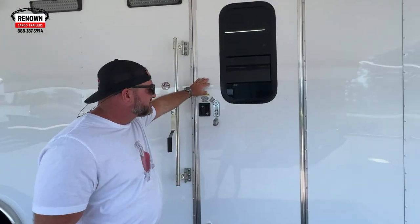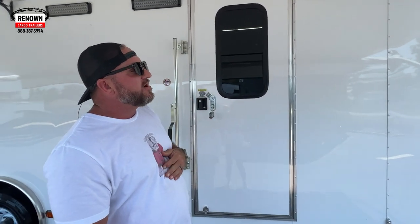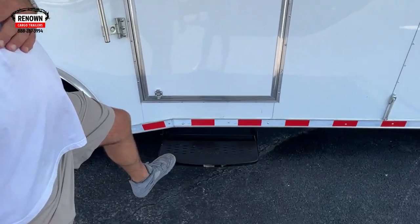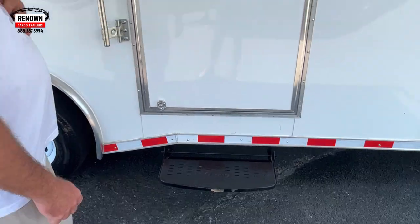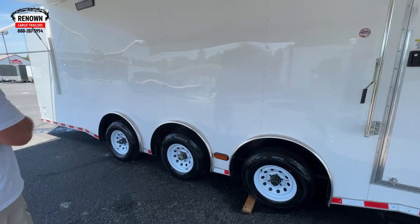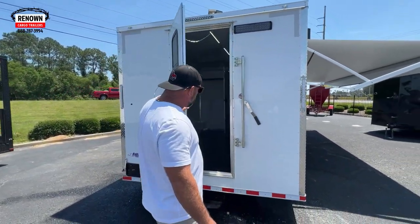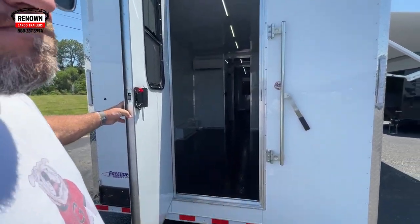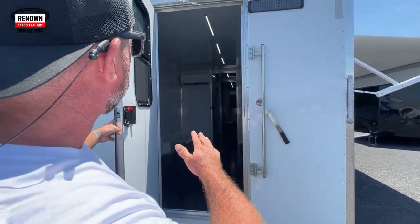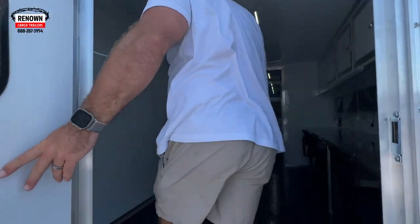We've also got a 36-inch RV door with a window — a 15 by 30 vertical slider window with screen. We've got your RV step right here that makes it easy to come in and out of the trailer. We talked about the triple torsion axle, spread axle. There's a side door there, and we've got a rear entry door as well. This is a mobile office command trailer — we did a solid rear wall with another door in the back, window and screen, and an RV step right there.